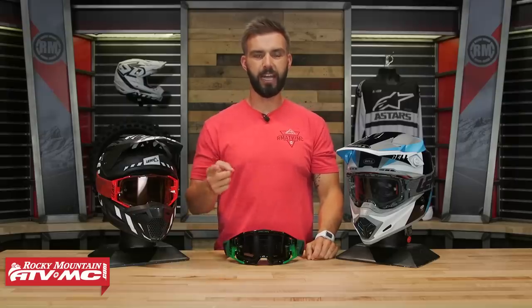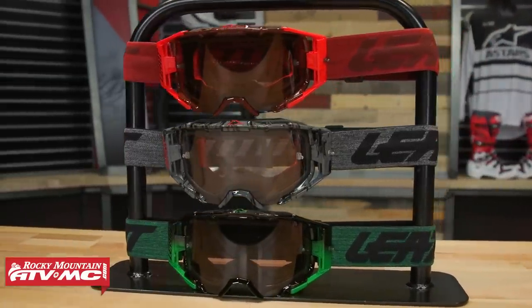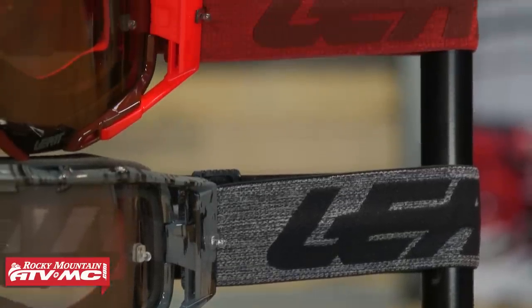The next goggle in our lineup is the Velocity 6.5 from Leatt. Just like the Armega from 100%, this is a brand new goggle in 2019. Leatt came out swinging for their first goggle. Price point on these, you're 90 bucks or less, and at that price there's a lot of bang for your buck. When we talk about the lens, it's optically correct and injection molded, but what's unique — you won't see this on the others — it is a bulletproof lens that actually meets military ballistic specs.